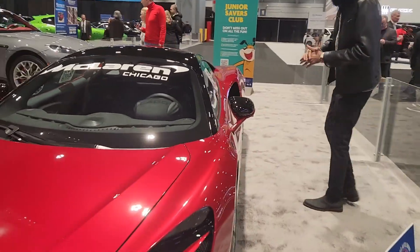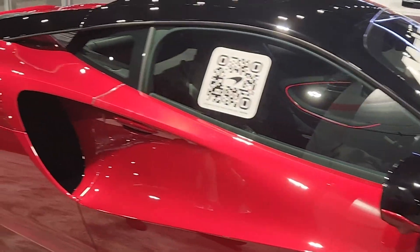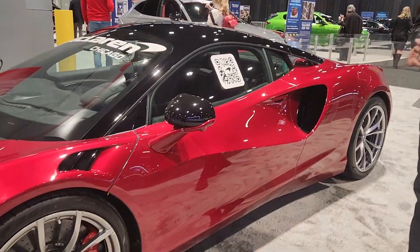Coming on to the side, what I love is that pretty much the proportions are the exact same, almost as the 570S, which is great because I loved the 570S's design.